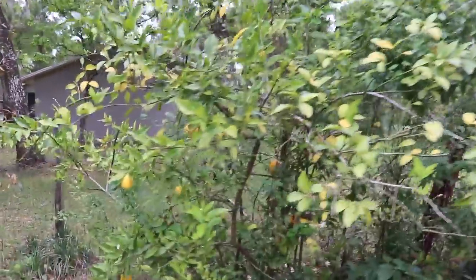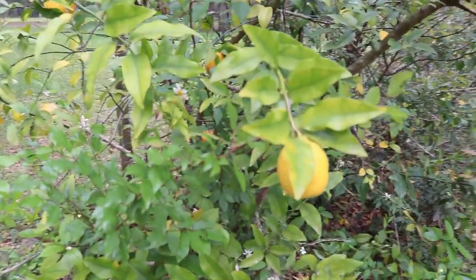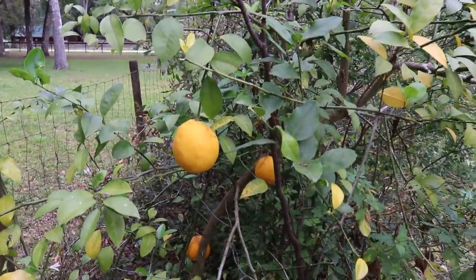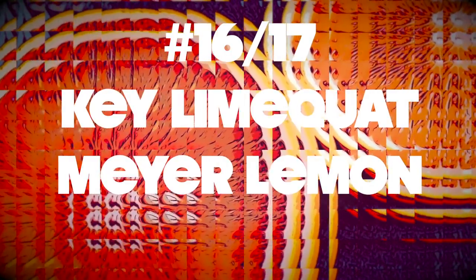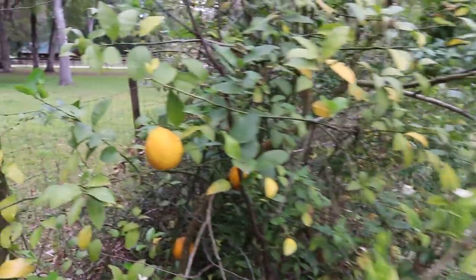And I've come all the way around the yard, back here to the key limequat and Meyer lemon combination tree — two different types of fruit on one tree.